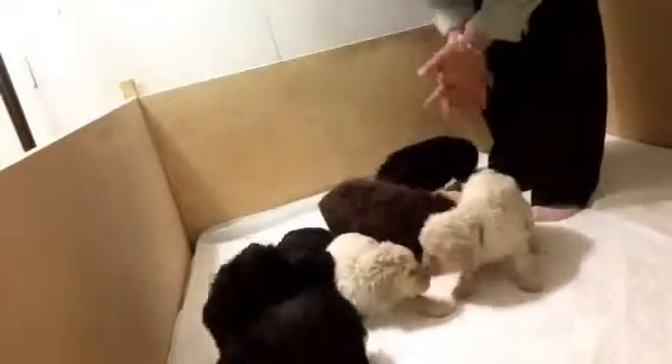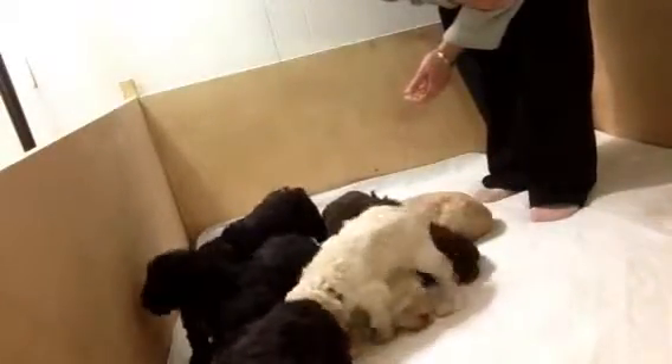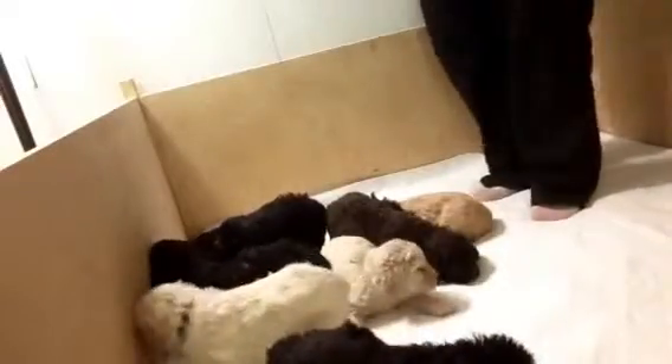That's the whole family. We're four weeks old today. I'll try and catch some still shots of them soon.